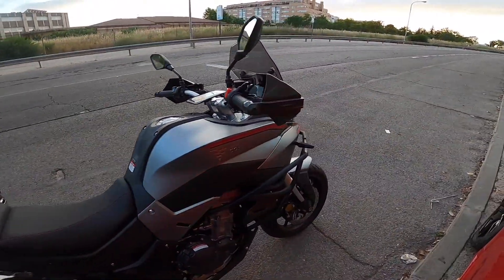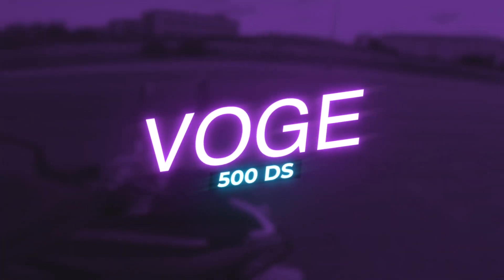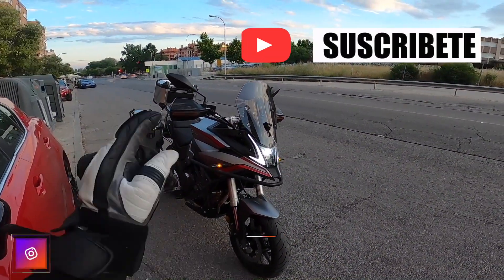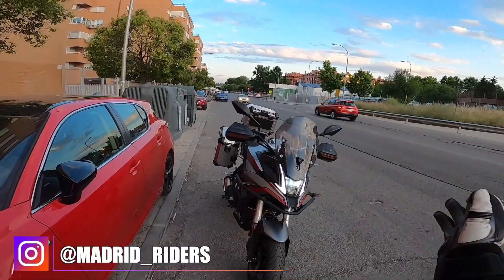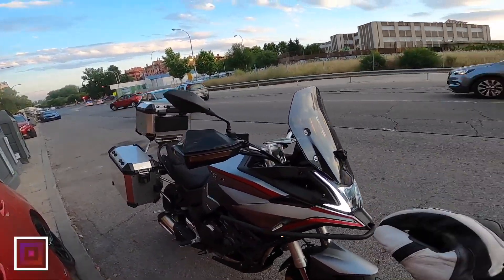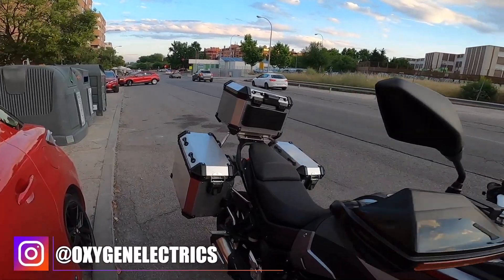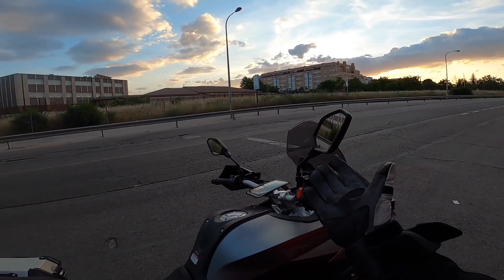Bueno, pues esto es todo. Espero que os haya gustado el vídeo, riders. Aquí nos despedimos ya de la Vogue 500DS 2021. Suscribiros al canal, no lo olvidéis. Seguirnos en Instagram, madrid-riders. Si queréis alguna Vogue, tenemos toda la gama en la tienda Oxygen Motors en Calle Boy Simoner 13. Cualquier duda, ahí os lo resuelven. Nos vemos, riders, en el próximo vídeo. ¡Adiós!